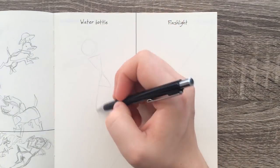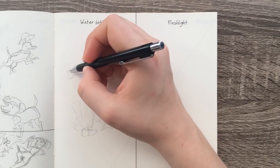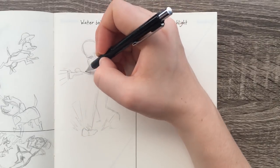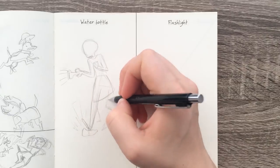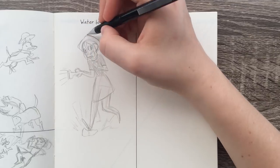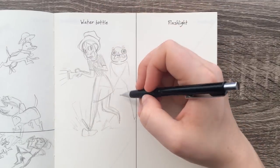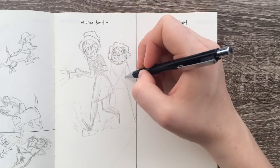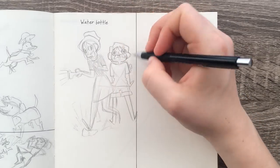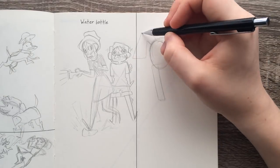Going into this prompt I was pretty worried. I mean, a flashlight and water bottle — what the heck am I supposed to do with that? So I really had to rack my brain for this one. The first sketch I have a girl exploring with her little brother and they're going through the dark. She's using a flashlight and she steps on a water bottle that makes a crunching sound and it freaks her little brother out. I thought that was a pretty goofy idea, but I wasn't completely sold on it yet.